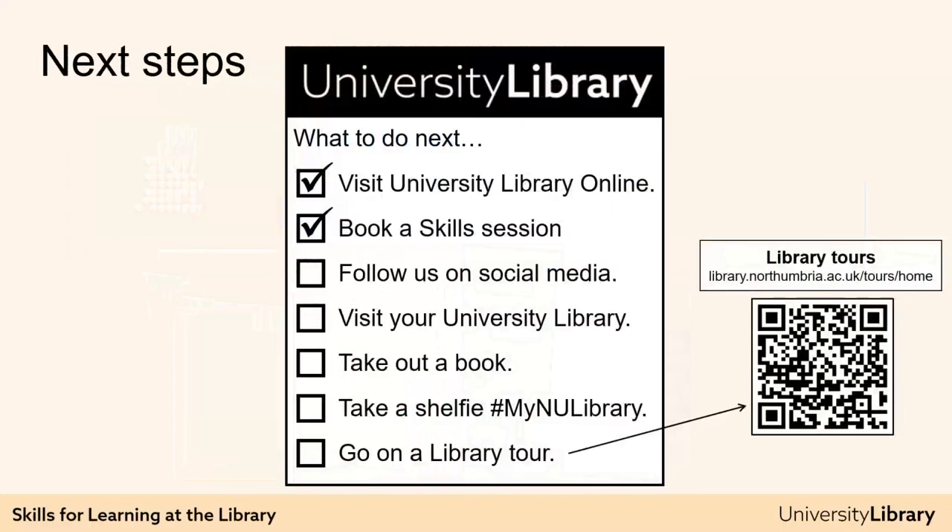And what to do next? Why not take a photo of this checklist and use it to guide your next steps? Why not visit University Library Online, book a learning skills session, or follow us on social media to keep up to date with what the library has to offer? If you can, head on to campus, pop into the library for a visit, and borrow a book or take a shelfie. You could also book a library tour. Thank you for listening.